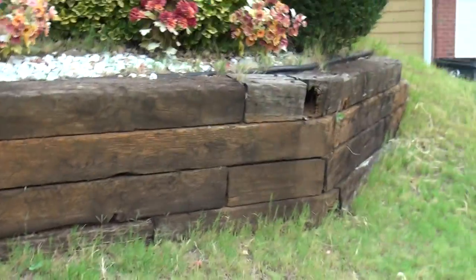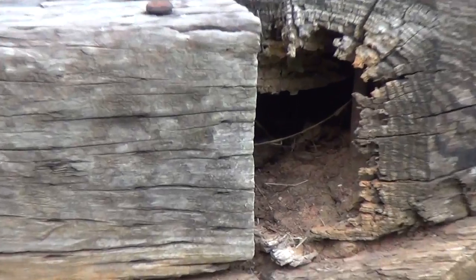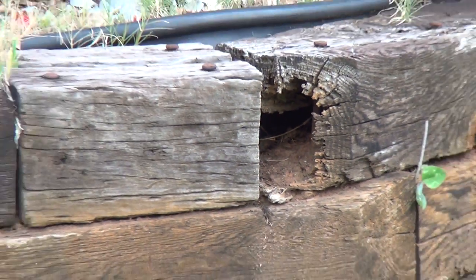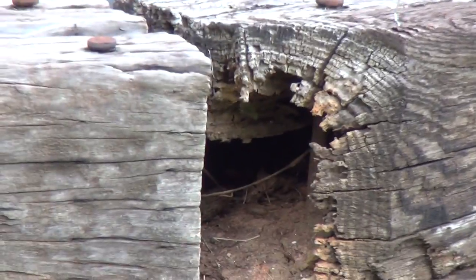This is the front yard. This is where the retaining wall in the front is deteriorating. As you can see, it's just hollowed out in there.